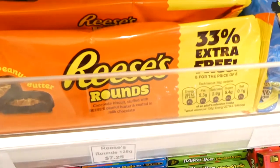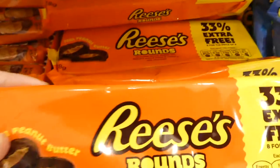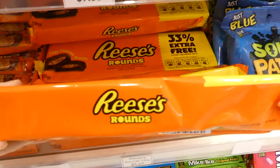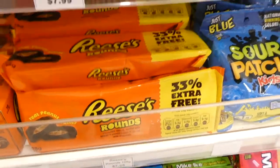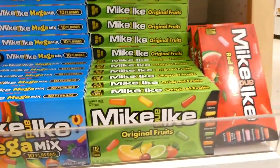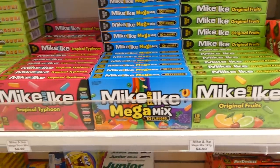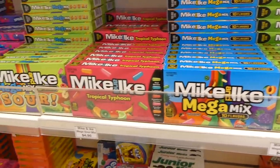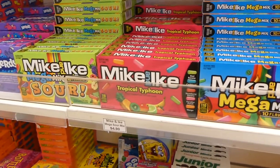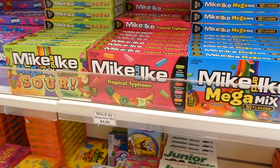They have some pretty big ones here — these are the round ones that have the cookie on the bottom, the chocolate biscuit. You can tell they're pretty thick and that is $7.25. I've never seen these in stores here. And Mike and Ike's — these are pretty big, we would get these at the movie theater. That's the original fruit, then they've got the Mega Mix, the Typhoon — that one's got kiwi banana fruit, Caribbean strawberry, banana paradise punch, and mango.